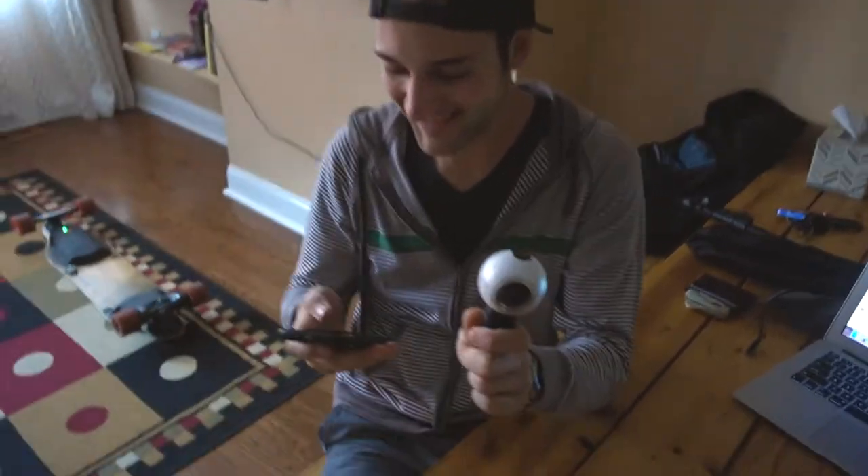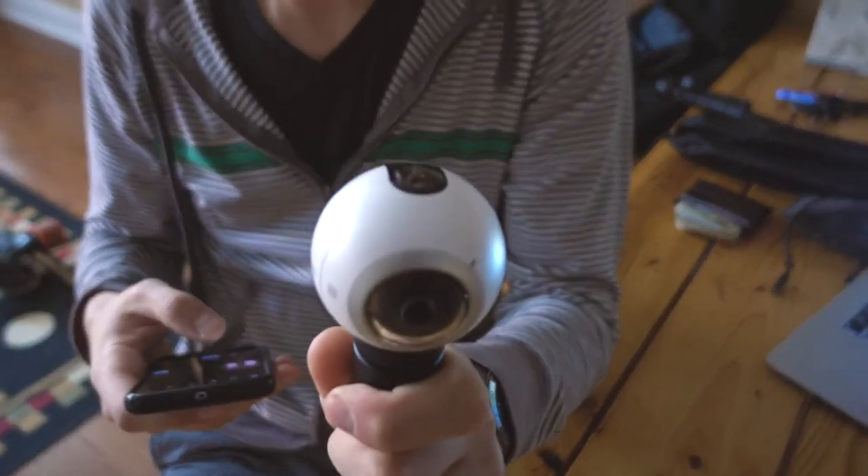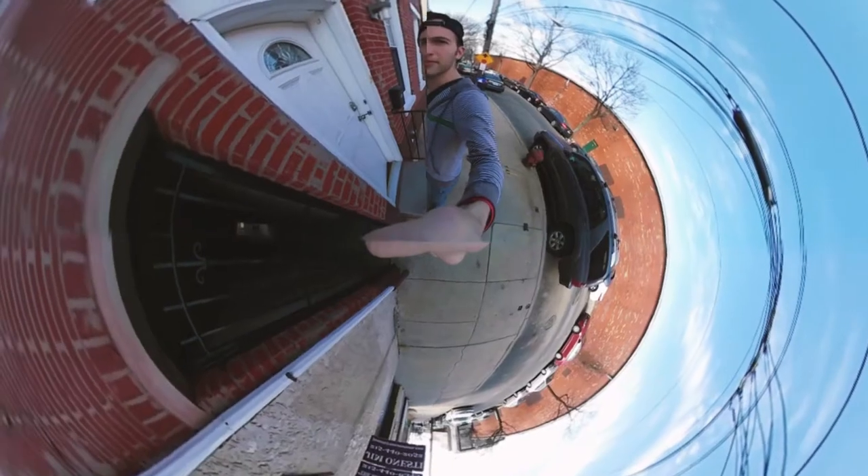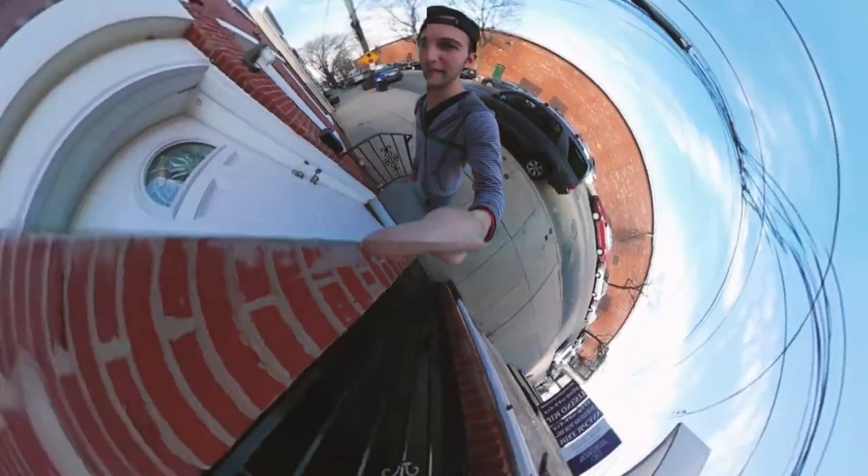Good morning everybody! I am in Philadelphia — if you didn't know that, it means you didn't watch yesterday's video, so you should. I'm in Philly right now with Scott, and you can see in his hand he's got a Gear 360, so we're gonna mess around with that right now.